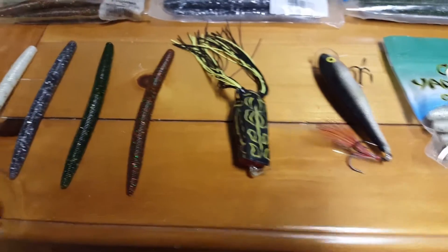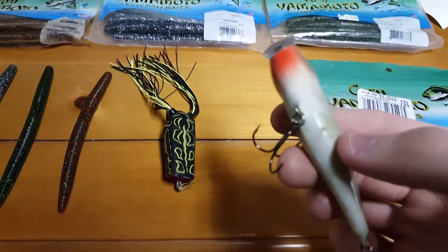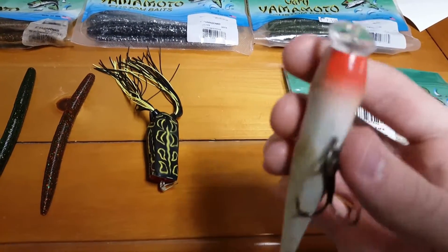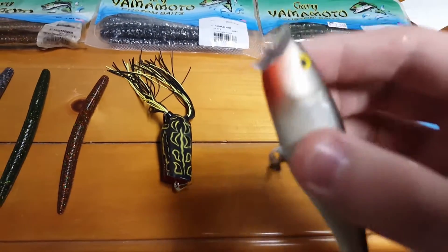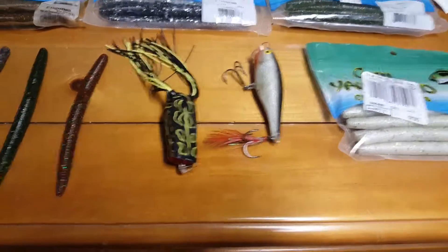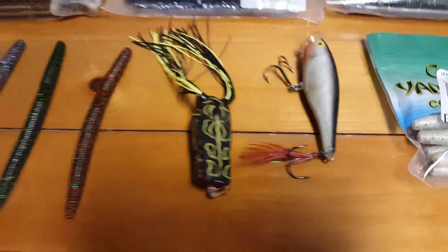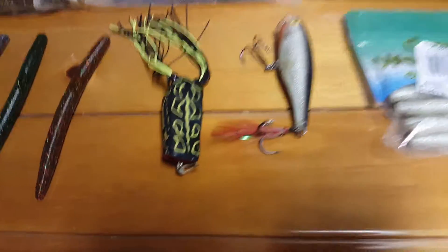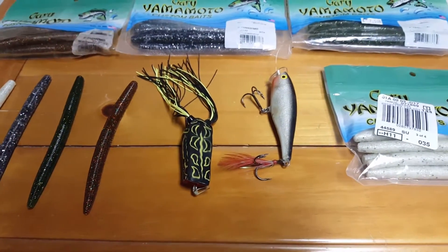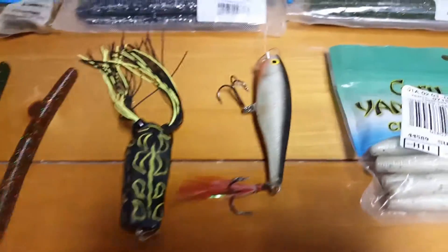Last we have the Skitter Pop — an old bait that's been around for quite a while. It has the cupped lip just like the frog. This one's silver with a little black back, very good bait. I actually use these at nighttime usually, and you wouldn't think I'd put a topwater bait on at night, but sometimes that's what you just gotta do and you catch a lot of fish.